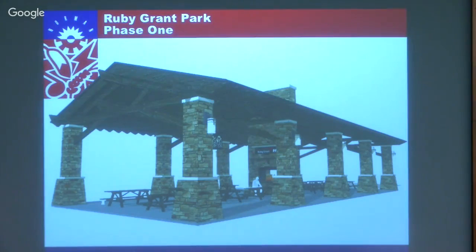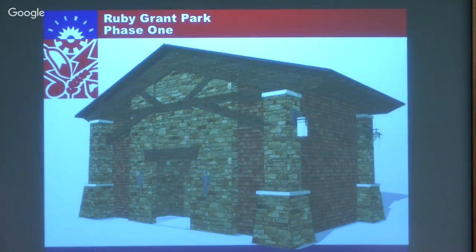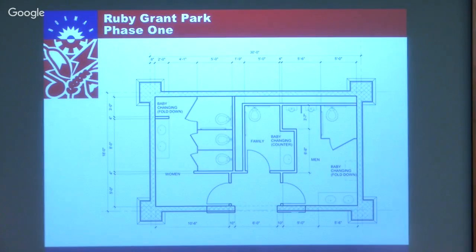The two restrooms - one at the southwest corner and one by the dog park - would look like this. We've taken special care to make sure these serve everybody's needs. There's a family room in the center, changing tables out in the main area, and complete handicap accessibility. We feel really good about what we have developed on the restrooms at this point.